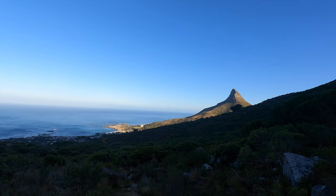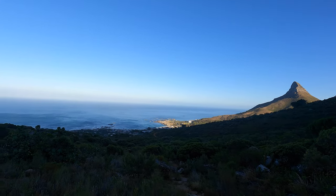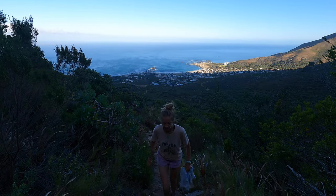Have a look — already the view is quite nice. The diagonal route weaves its way up the mountain with some great views of Lion's Head and Camps Bay.